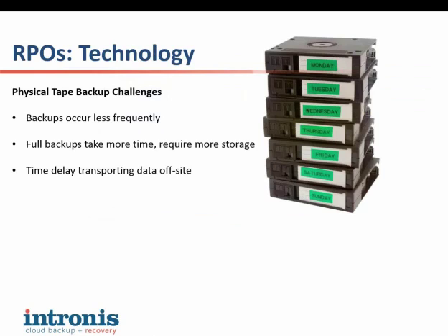When we start to talk about meeting those recovery point objectives, tape is the most common backup medium, especially for long-term retention. Tightening up recovery point objectives means finding the right technology for more frequent backups. If you're backing up customers' data to tape, you're going to have some serious challenges — you'll be forced to add additional pieces like a disk-to-disk unit. Manual tape backups occur less frequently, and increasing frequency requires more storage and lots of tapes, ultimately resulting in a drawn-out RTO.